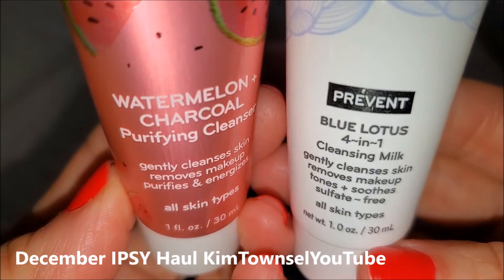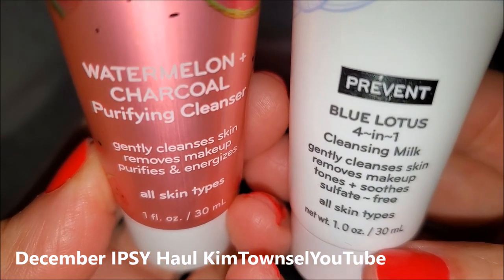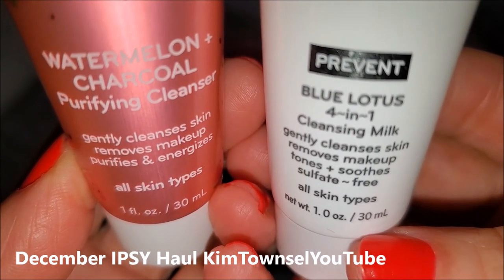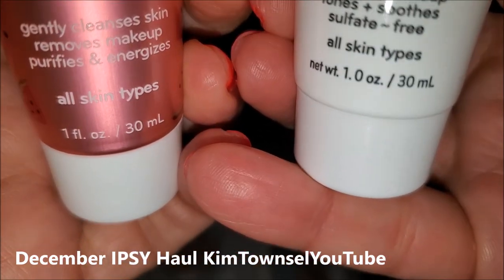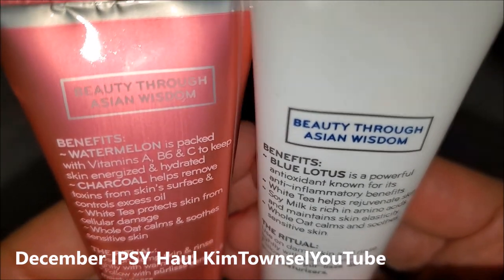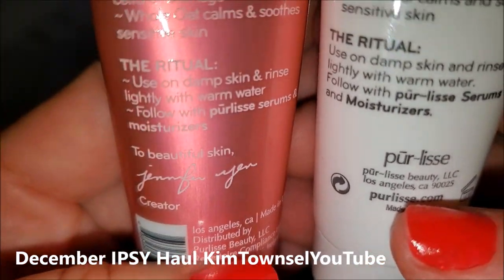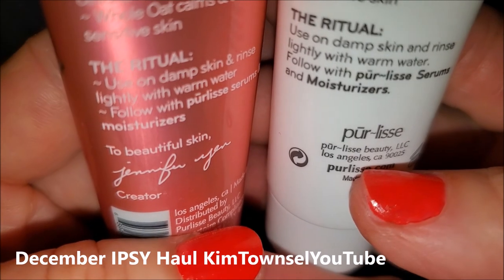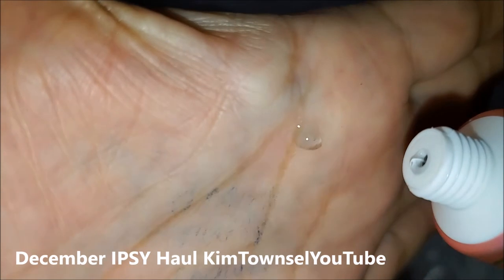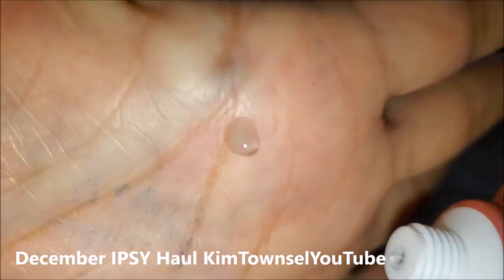The Pre-Release Cleansing Duo has a Water Metal and Charcoal Purifying Cleanser. They have a Blue Lotus 4-in-1 by Pre-Release Cleansing Milk for all skin types. Good size container — one ounce — that's going to last me for a long time. Pre-Release provides the benefits on the back; it tells you how to use it. It's a pretty thick little gel.